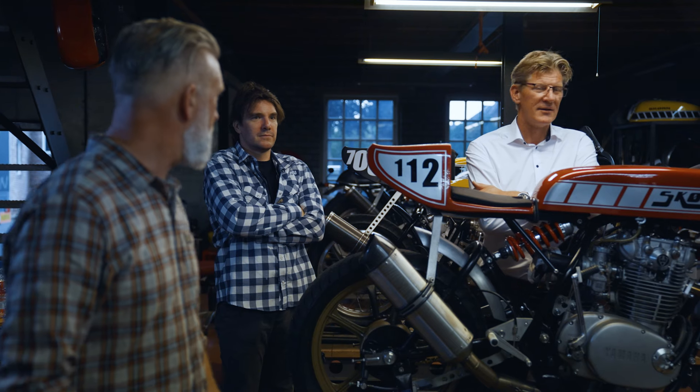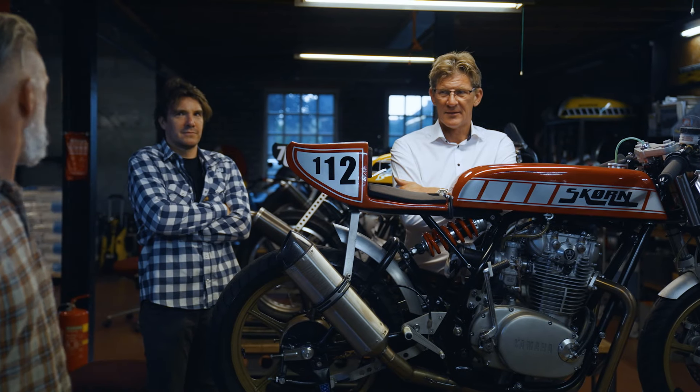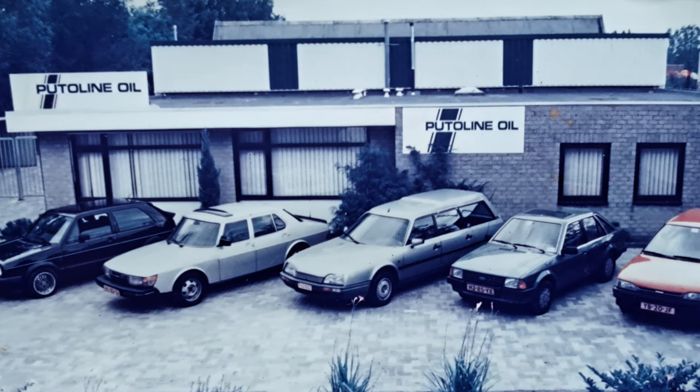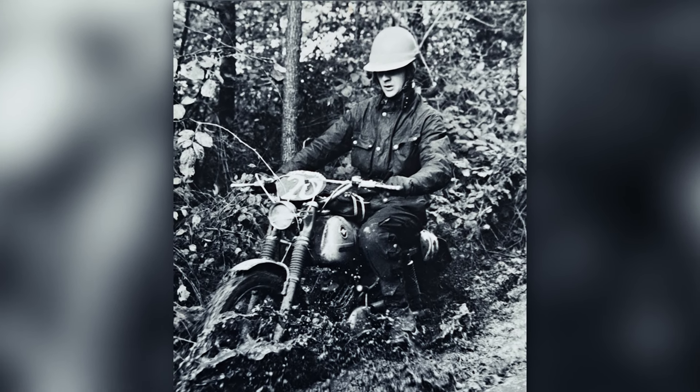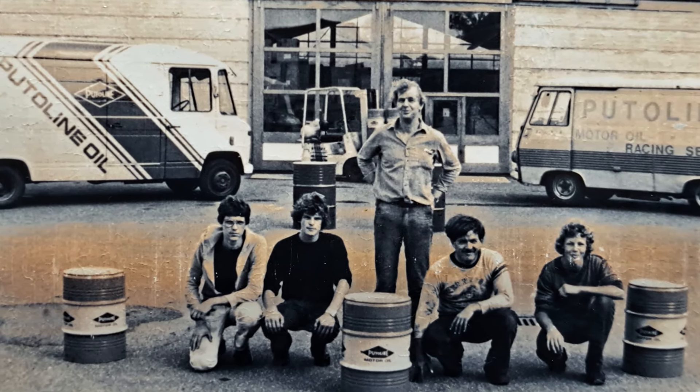Het Skurn-Puteline project — het idee is ontstaan omdat we afgelopen jaar Puteline benaderd hebben. Omdat Puteline, net als wij, een Almeloees bedrijf zijn en wij houden graag dit soort zaken regionaal. En niet alleen daarom, maar Puteline staat gewoon bekend als een topproduct. Puteline is een gevestigd merk, ook in de jaren 70 begonnen met Jan Put. En dat is ook de tijd dat dit type motorfiets voor het eerst op de markt kwam.